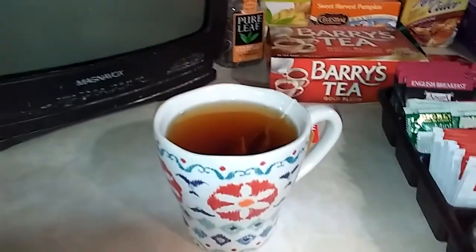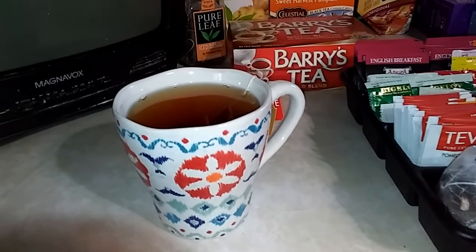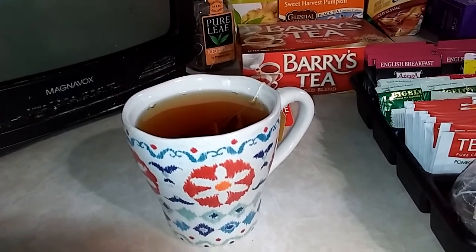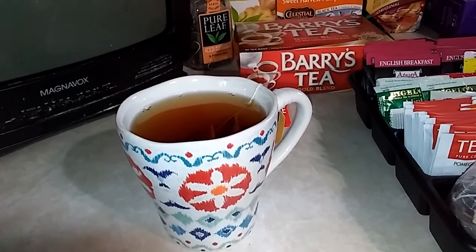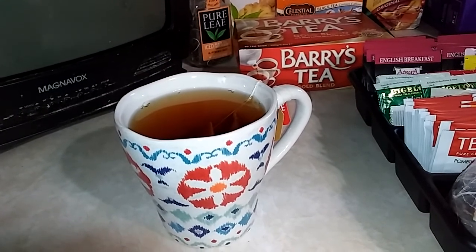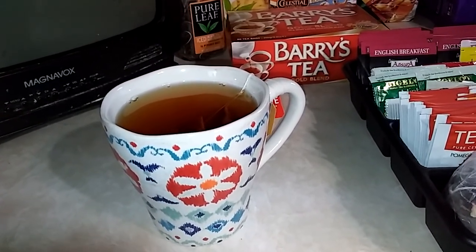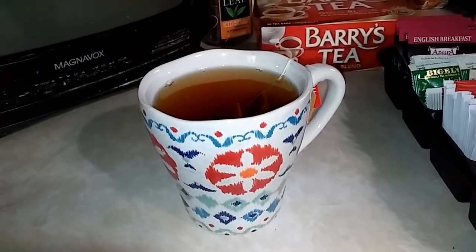My teacup is a big one. It's from the thrift store and it makes a double cup of tea. So I have one bag of chai that I got from Berman's, and then the other teabag is a vanilla chai that comes from Taviv, at Dollar Tree. So that's my cup of tea for this morning.